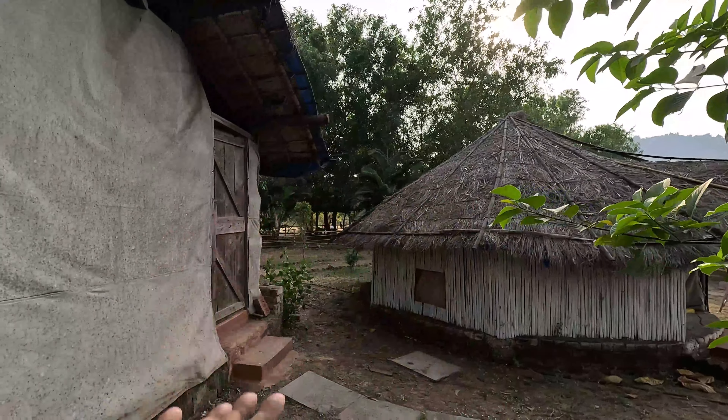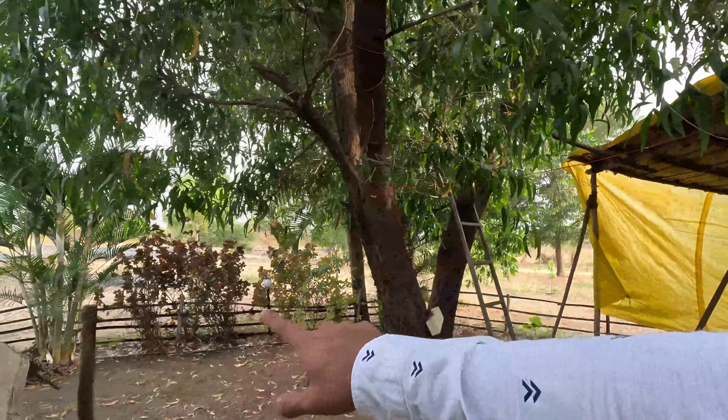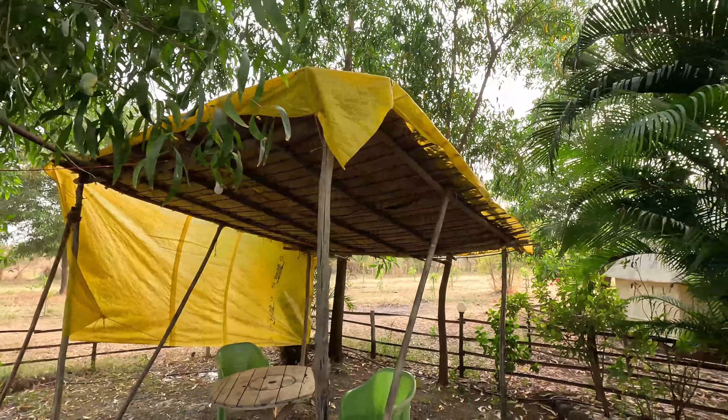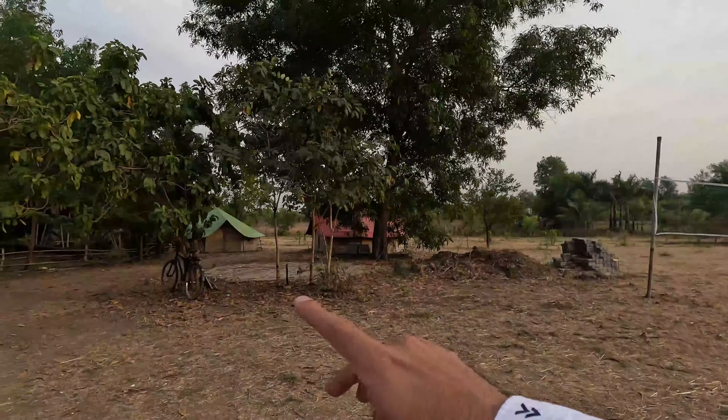You can have a total of 4 on this side and 4 on the other side — washrooms are common. Without any problems, you will have no issues. Now let me take you to the couple cottages, which are very spacious and very private.